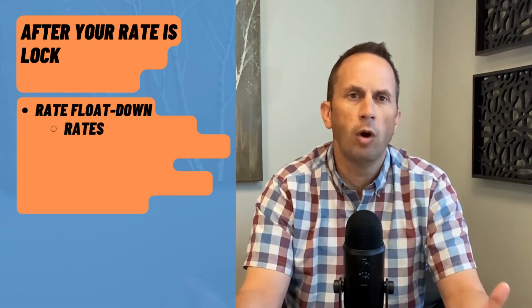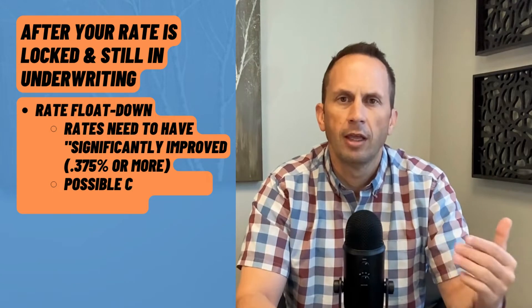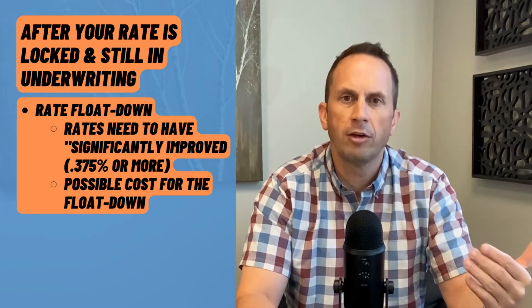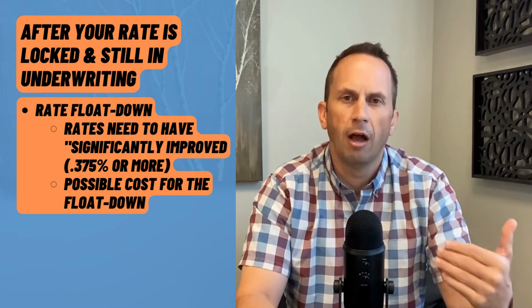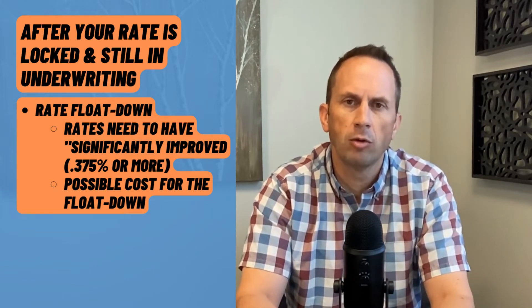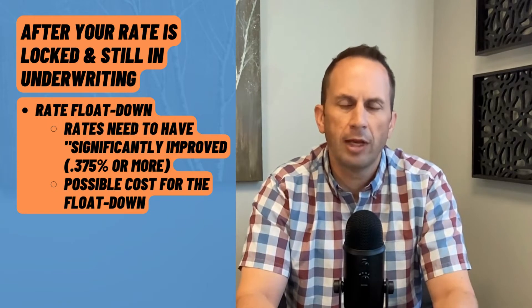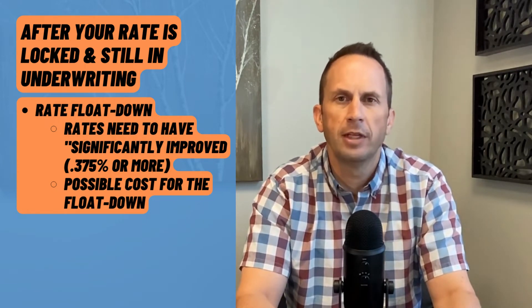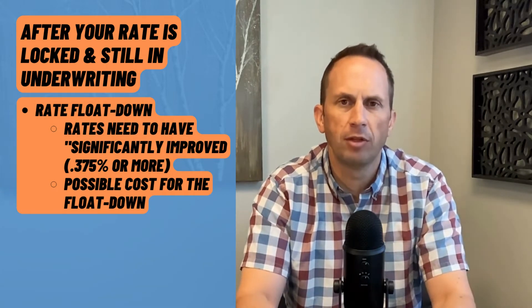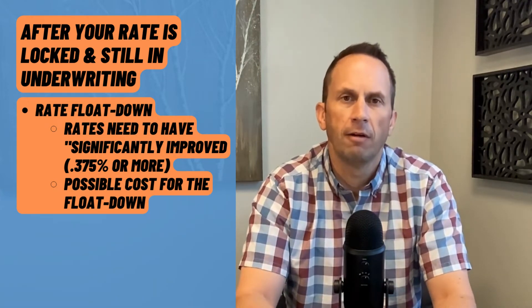The third phase is what can you do if you've locked in a rate, you're still in underwriting, and in that time period rates start dropping down. You could go start the file over with another lender, but you may not have time to do so — that puts you at risk of not meeting your deadlines. With my lenders, we have built into every single loan an option of floating down your rate. The float down policy typically requires a significant improvement in rates. If rates have just dropped an eighth, it's not going to help you much. My rule of thumb is about three-eighths in interest rate improvement before we look at doing a float down.